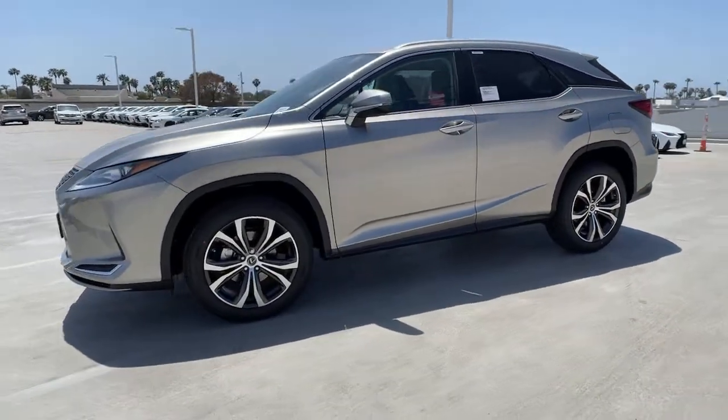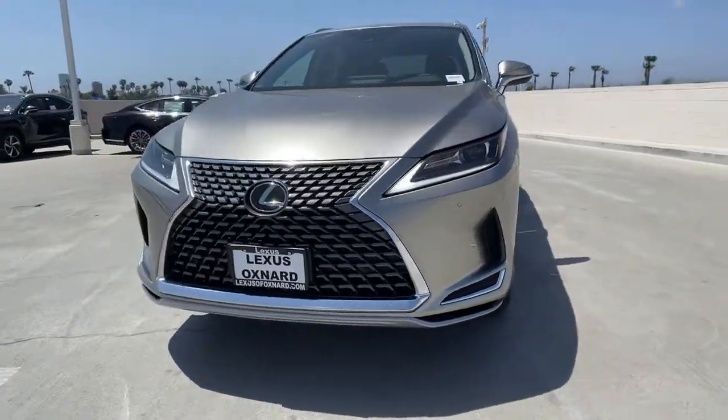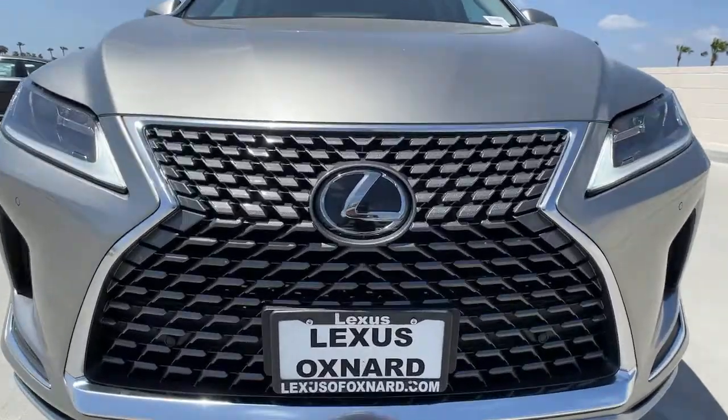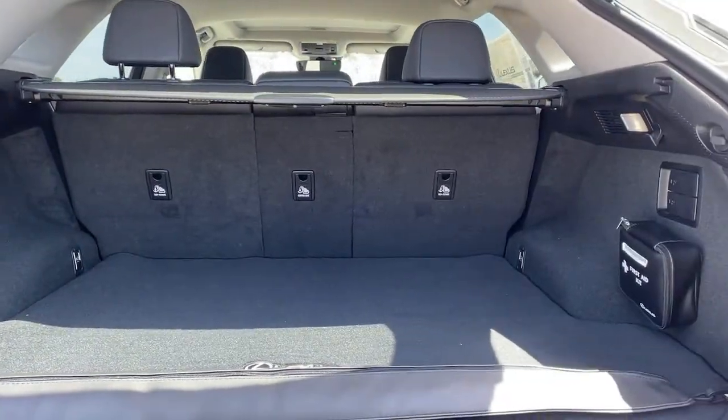Keyless entry, backup camera, adaptive cruise control, power passenger seat, keyless start, power liftgate, heated mirrors, woodgrain interior trim, remote engine start, lane keeping assist.